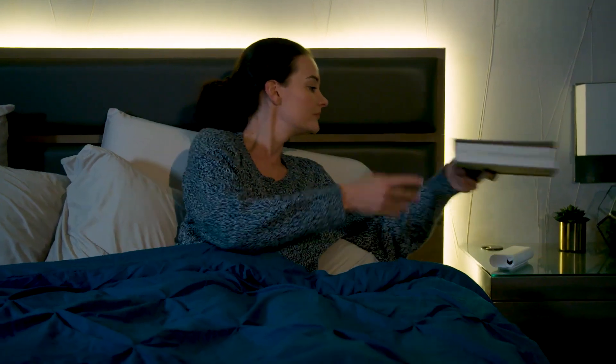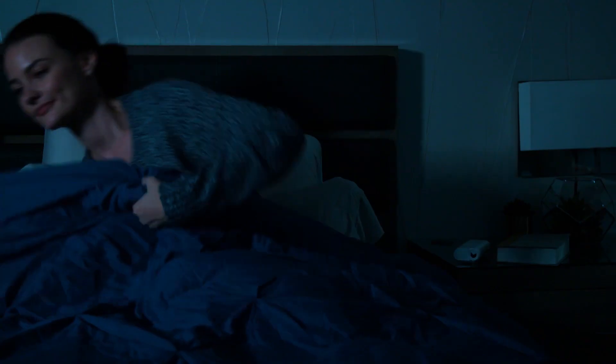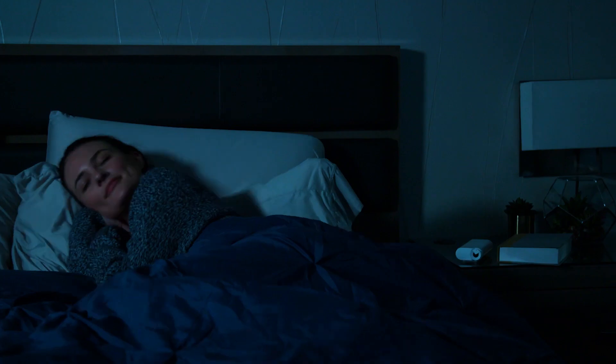Luminook is so much more than just a closet light. It can bring illumination to any space in your home.